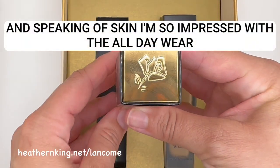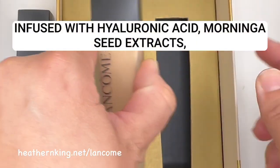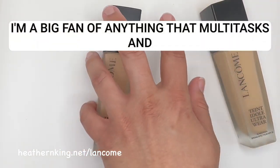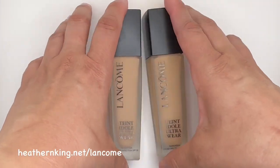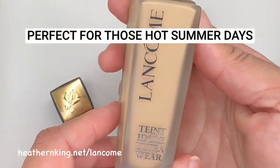And speaking of skin, I'm so impressed with the all-day wear and care benefits of this foundation. Infused with hyaluronic acid, moringa acid extracts, vitamin E, and prebiotics, it's like a skincare serum and foundation in one. I'm a big fan of anything that multitasks, and this foundation definitely does that. Plus, it's mineral oil-free and waterproof, making it transfer, sweat, and humidity resistant — perfect for those hot summer days.